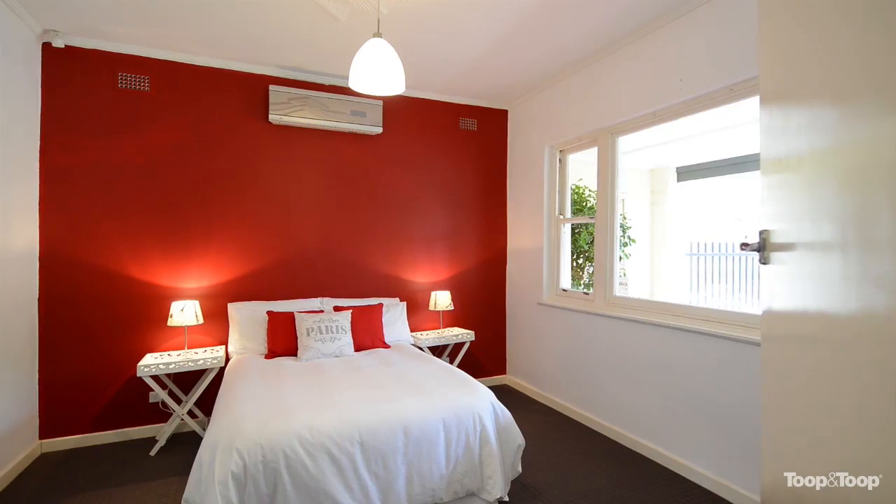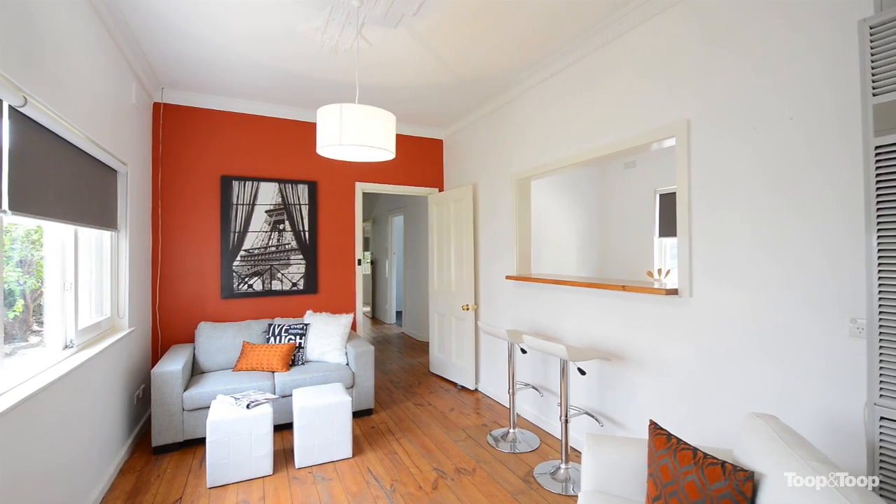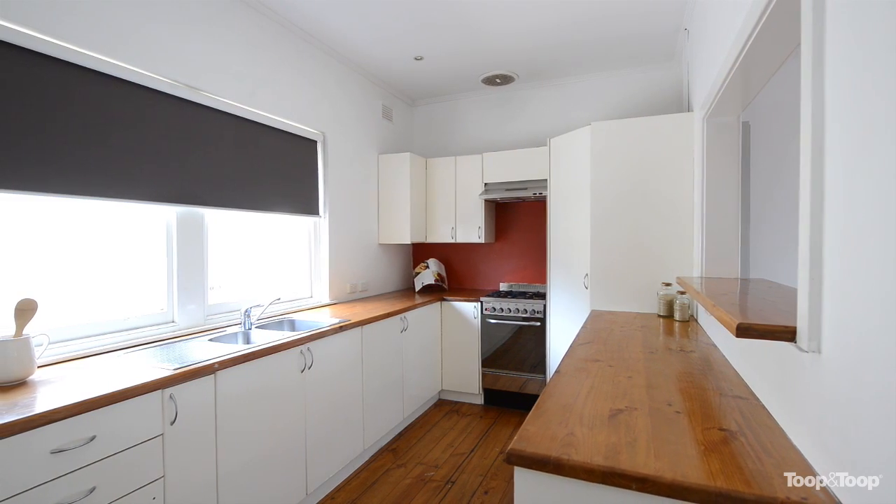The generous sized master bedroom leads off at the front of the home with split reverse cycle air conditioning. The compact hub of the home offers an open plan kitchen and living area.